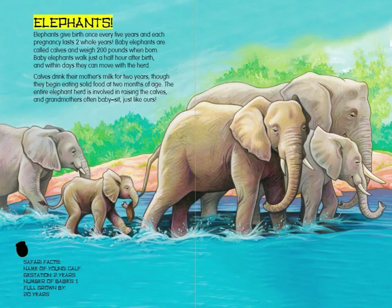Elephants. Elephants give birth once every five years, and each pregnancy lasts two whole years. Baby elephants are called calves and weigh 200 pounds when born. Baby elephants walk just a half hour after birth, and within days they can move with the herd. Calves drink their mother's milk for two years, though they begin eating solid food at two months of age. The entire elephant herd is involved in raising the calves, and grandmothers often babysit, just like ours.